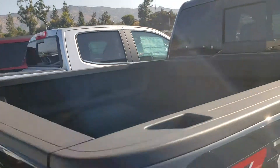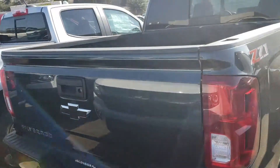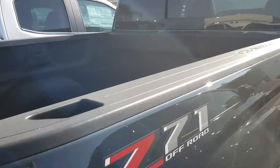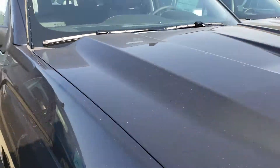Very nice-looking truck — power slide rear window, tow package, and all that and more at Glendora Chevrolet. This is the Silverado you want, and it's here waiting for you.